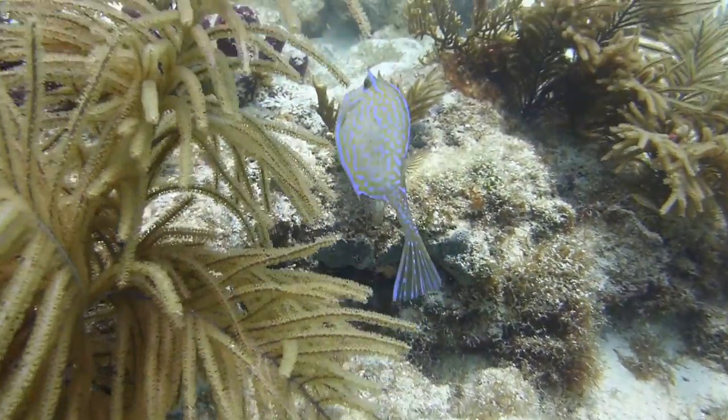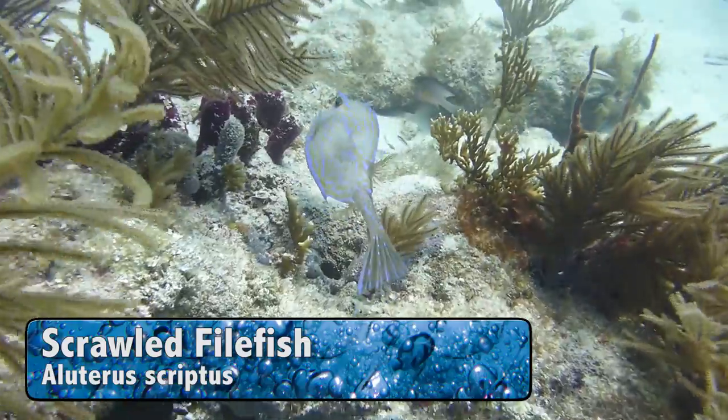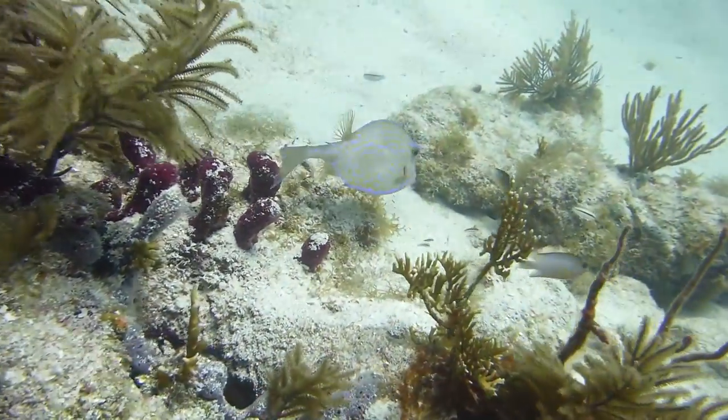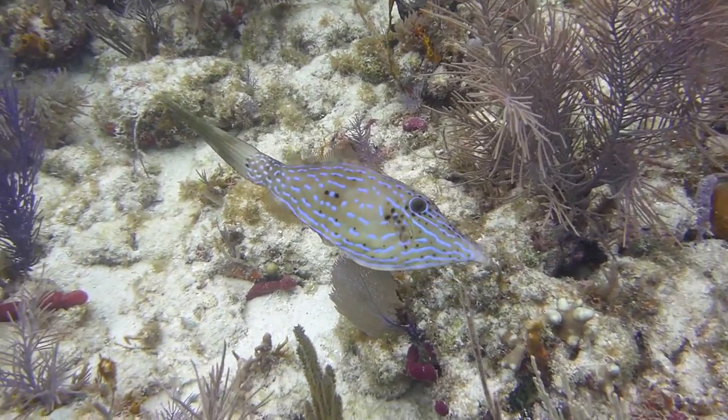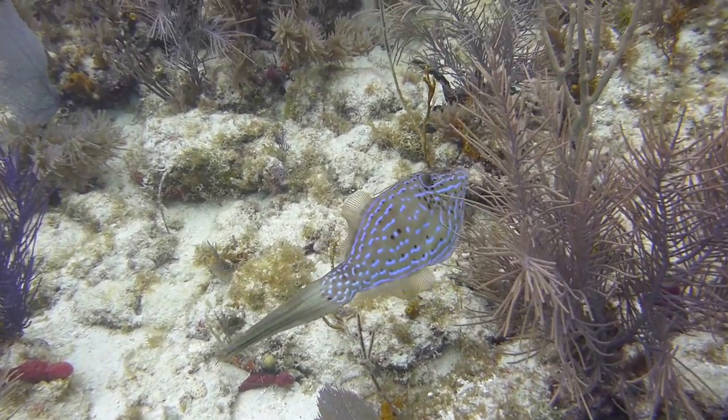This cool animal is a scrawled filefish. It's really docile, but if a predator is in the area it does have two switchblades. If it feels threatened or is in danger, it can and will defend itself.